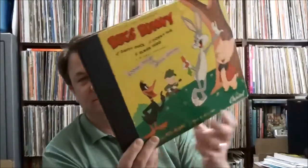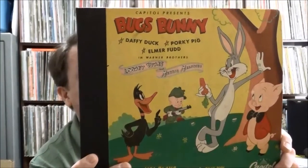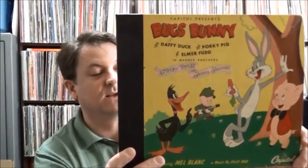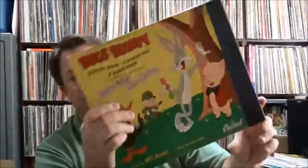I was digging through their vinyl and saw there was a bunch of 78s. Nothing really that special in the single 78s, but there were a couple really cool things. One was this Bugs Bunny set — three 78s put out by Capitol — so it's Bugs Bunny, Daffy Duck, Porky Pig, Elmer Fudd, Warner Brothers Looney Tunes and Merry Melodies. You've got the voices by Mel Blanc and music by Billy May, and it's actually in really nice shape. A lot of times I see these and they're just really beat to hell. Got a little bit of artwork on the inside.